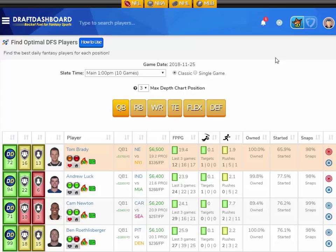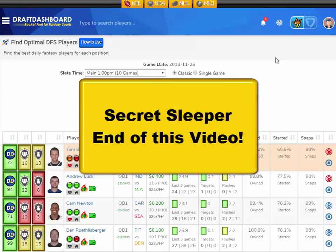In this video I'm going to give you some value plays — not the top priced players, not the lowest priced players. The guys right in the middle, around the 5 to 7k salary range. And if you stay to the very end after all my picks and after I show you the Draft Dashboard tools, I'll give you my super secret sleeper pick that no one's talking about.